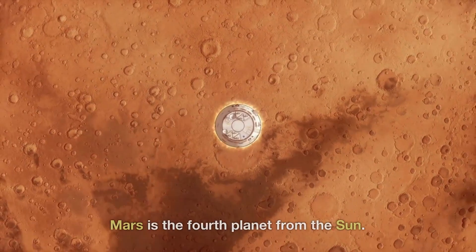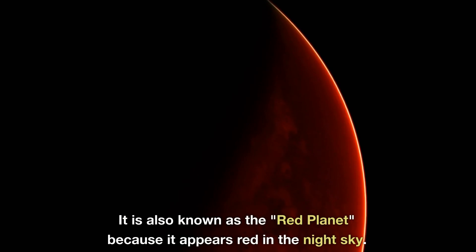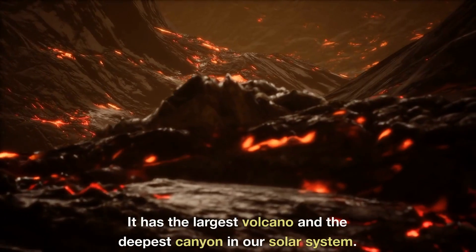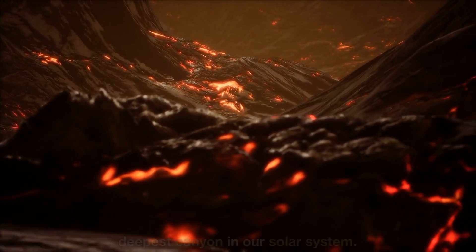Mars is the fourth planet from the Sun. It is also known as the Red Planet, because it appears red in the night sky. It has the largest volcano and the deepest canyon in our Solar System.